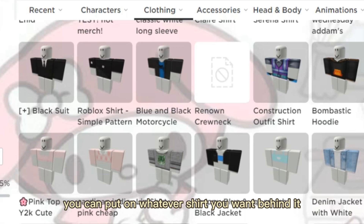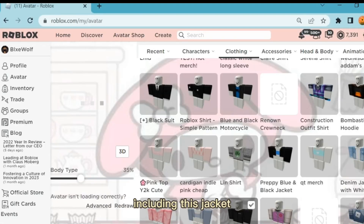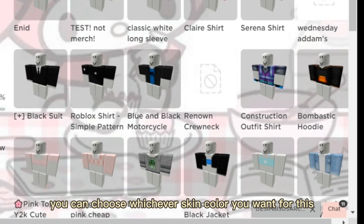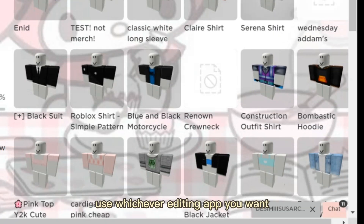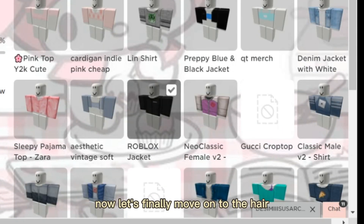Once uploaded, it will be available in your inventory under classic t-shirts. You can put on whatever shirt you want behind it — there are a lot of shirts you can get for free, including this jacket I've used for every single one. You can choose whichever skin color you want and use whichever editing app you prefer to get the skin color you need.